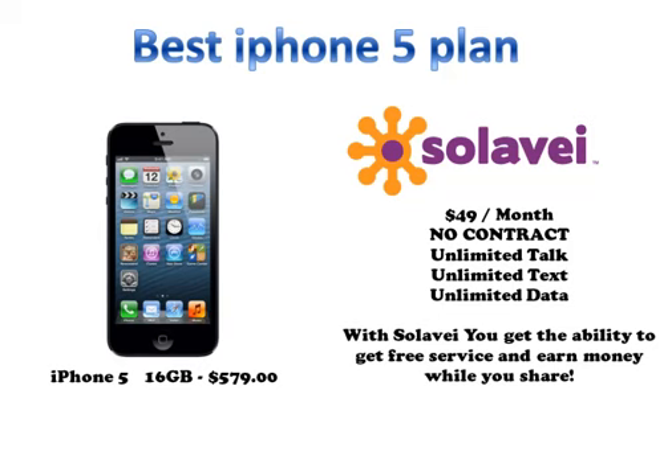Hey, this is Jason Willis and if you're looking for the best iPhone 5 plan, I would look no further than Solovey. You can get an iPhone 5 16GB directly from T-Mobile, turn around, put Solovey service on the phone. You get unlimited talk, text and data, there's no contract, there's no credit check, it's only $49 a month for truly unlimited 4G service.